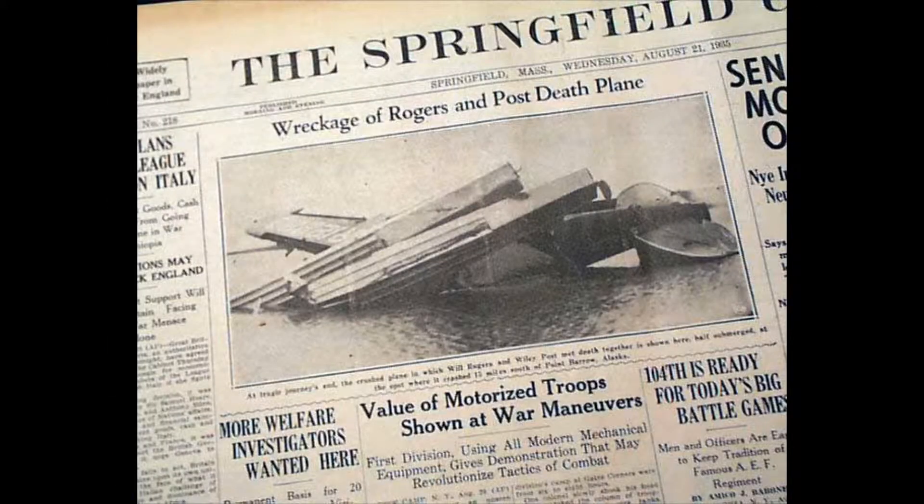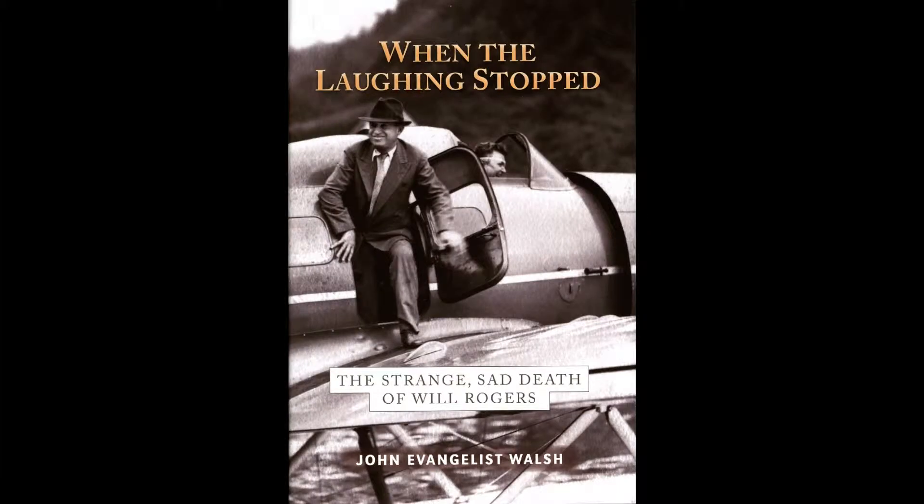It must have been a terrible calamity on hearing the news of his plane crash. Of course, the whole country was in mourning for a long time, but the family must have been devastated. They kept a stiff upper lip — no one went to pieces. They were heartbroken, but I was fortunate to know Wiley Post and Harold Gaddy and Will Rogers. Wiley Post was the pilot that flew Will and crashed with him and was killed also.